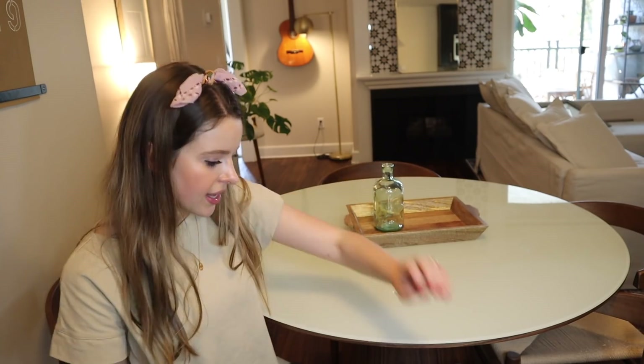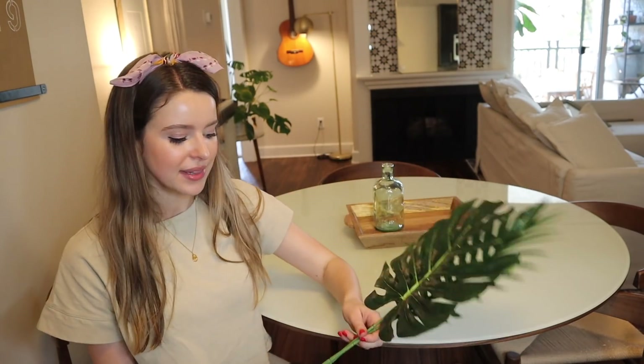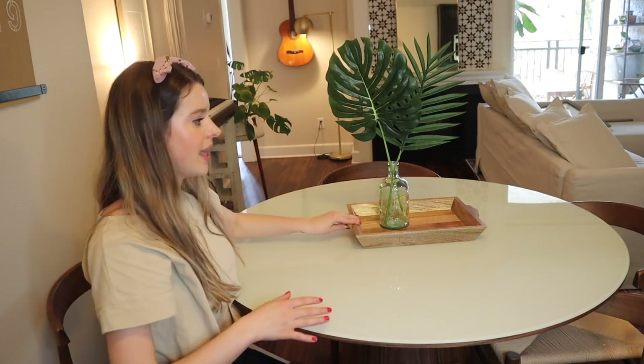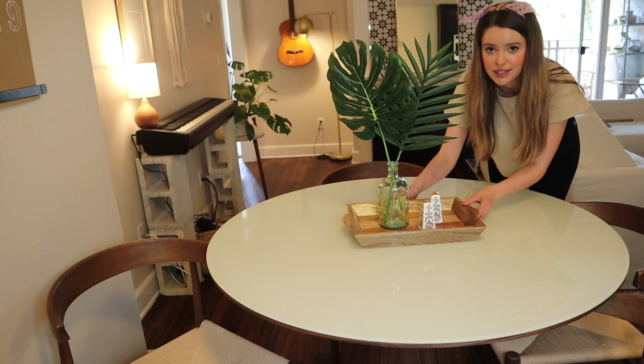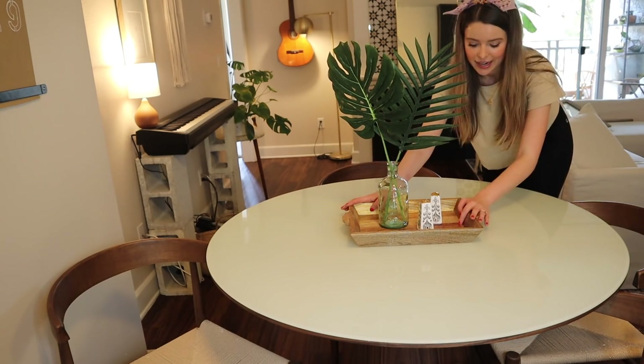To go in the vase, just to bring some life, I have some faux greenery — this is going to bring some height, color, and liveliness. I would love to use real greenery but we can't go out right now so I ordered these online. I'm going to put my salt and pepper shaker inside this little container too so it doesn't feel like there's a million things on the table — with it all in one dish it feels much more intentional.